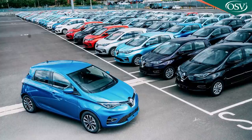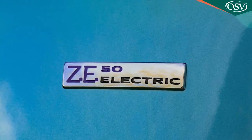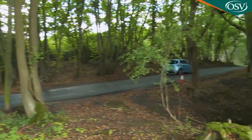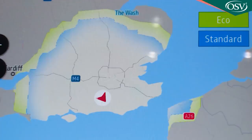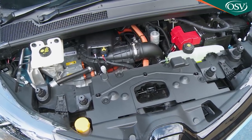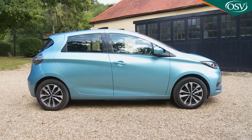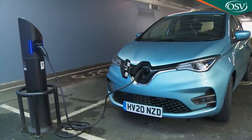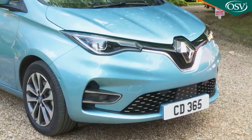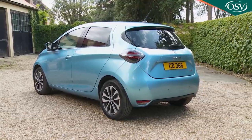The Renault Zoe accounts for one in five European EV sales, and in this updated ZE50 battery form it now goes further in its efforts to persuade supermini buyers of its all-electric virtues. 245 WLTP-rated miles to be exact. A more powerful 100kW R135 motor delivers stronger acceleration, plus there's a smarter look both for the exterior and the cabin. If you've always liked the thought of an all-electric supermini but needed more convincing, Renault hopes what's on offer here will be enough to make you think again.